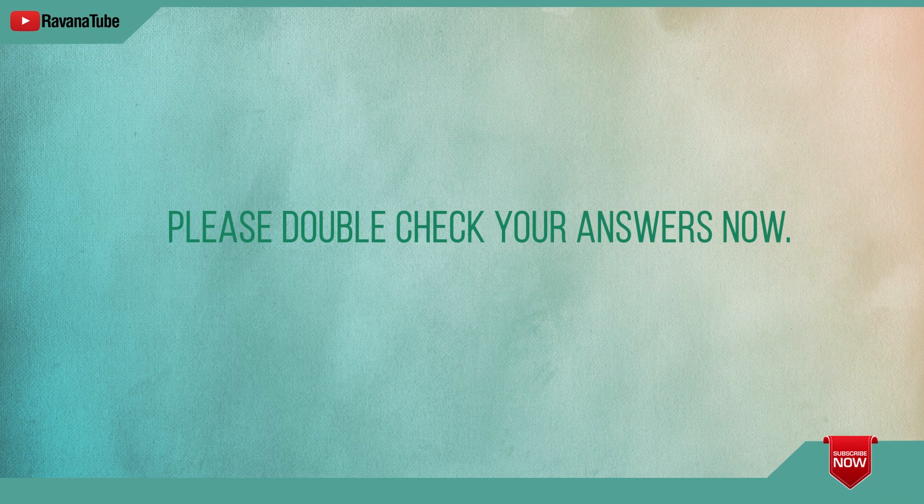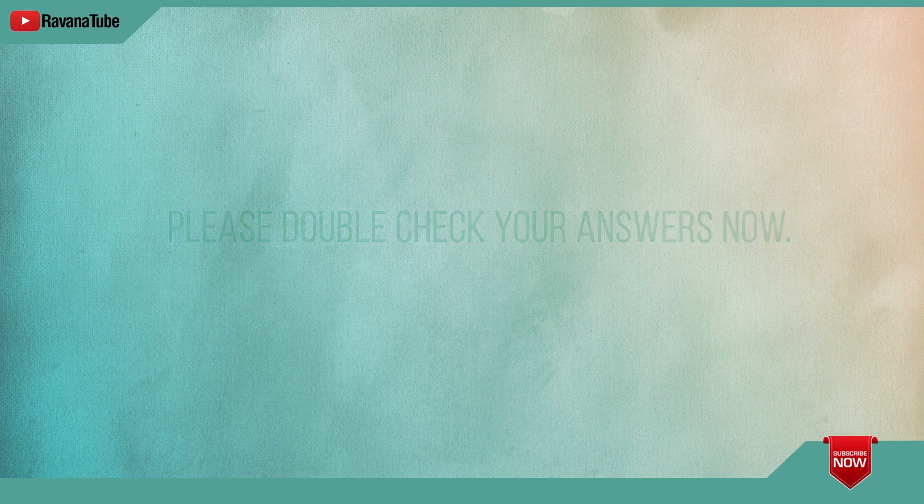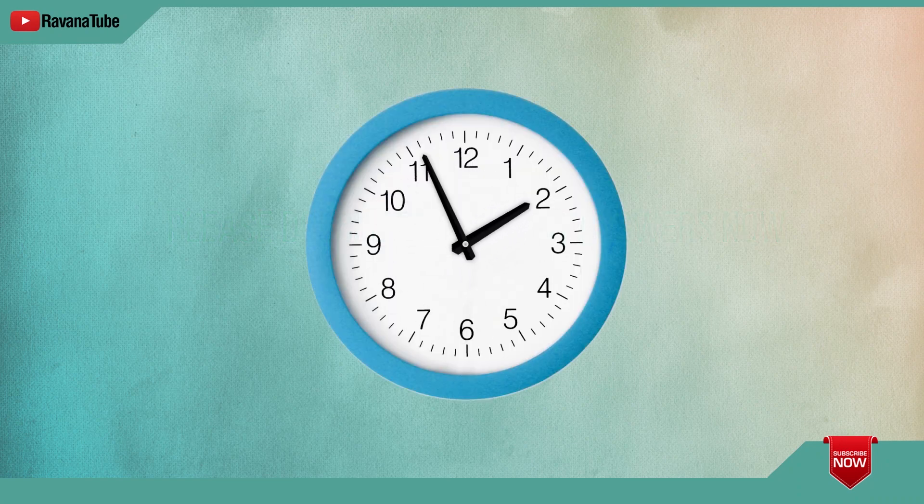Please double check your answers now. Spelling 1, the word is sea. Sharks live in the sea. The word is sea. Spelling 2, the word is cave. Amy explored the cave with a torch. The word is cave. Spelling 3, the word is bared. The bird made a nest. The word is bared.